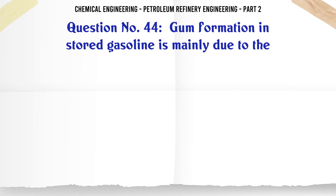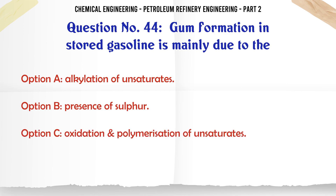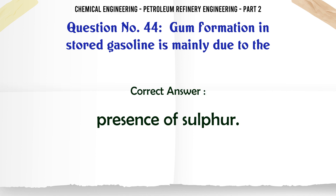Gum formation in stored gasoline is mainly due to the: A. Alkylation of unsaturates. B. Presence of sulfur. C. Oxidation polymerization of unsaturates. D. Higher aromatic content. The correct answer is: B. Presence of sulfur.